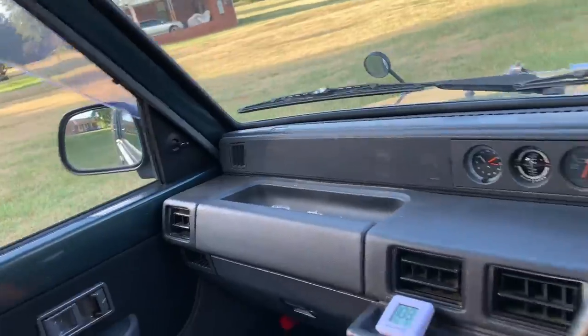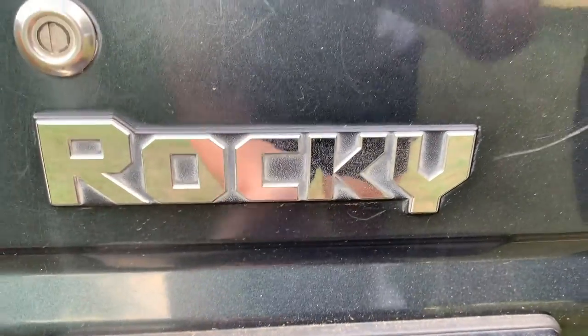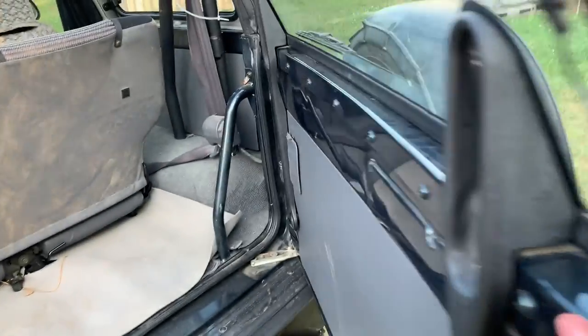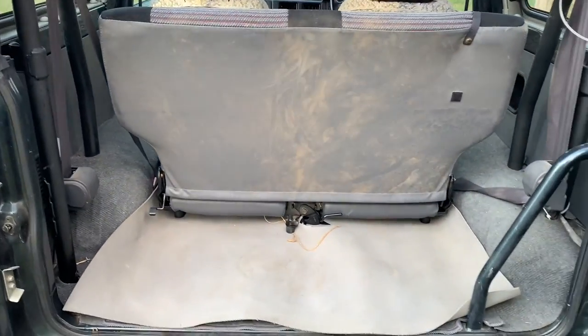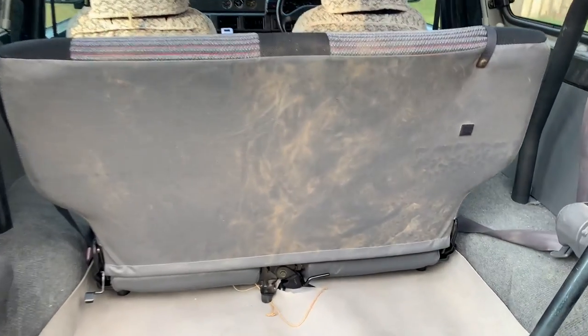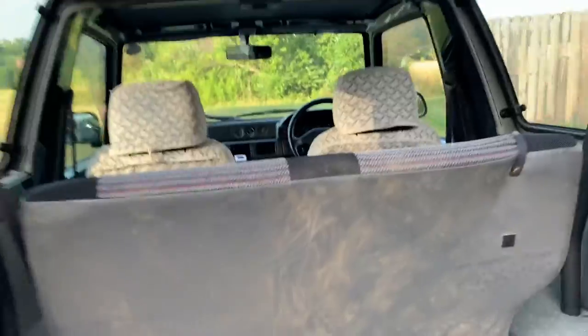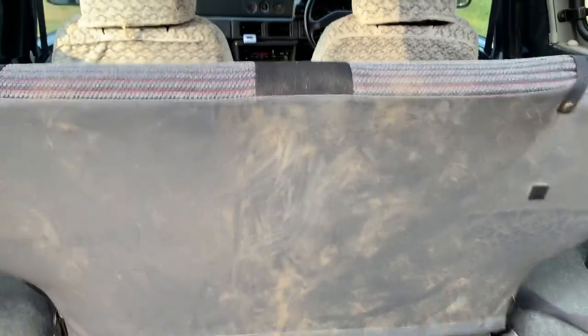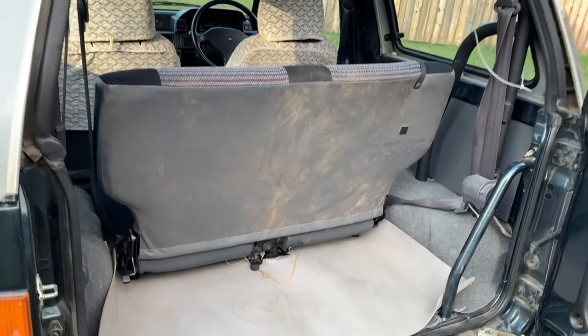Let's come around to the back. Here's the trunk space. Again, I apologize for the dirty seat — I have not wiped it down at all, but it's just some loose dirt that can be wiped off. There's the trunk space — not the most amount of space, but it is a very small vehicle to begin with.